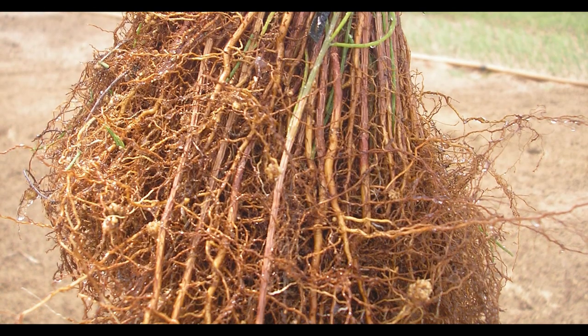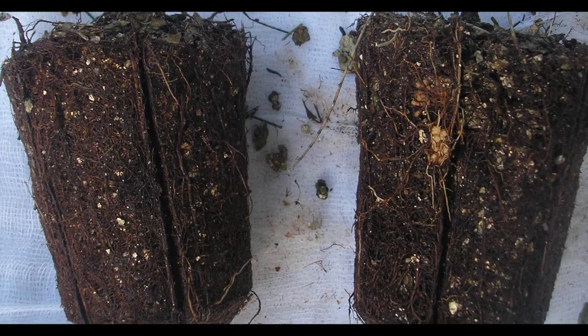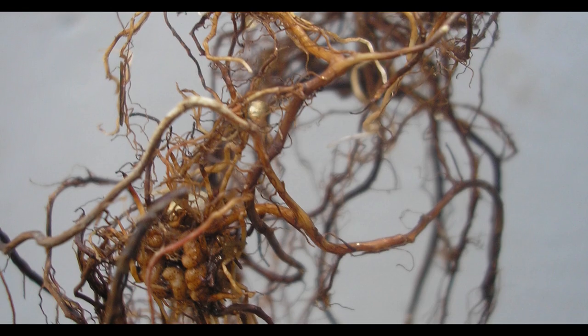IFGTB is researching on clone-specific silviculture for optimizing resource inputs for plantation. It is important that farmers adopt clone-specific silvicultural practices for maximizing wood productivity with minimum input cost. By adopting recommended silvicultural practices, farmers additionally get the feasibility of intercropping and ease of weeding and tillage operations. At this stage, beneficial microorganisms like Frankia are introduced to induce nodule formation in the roots.